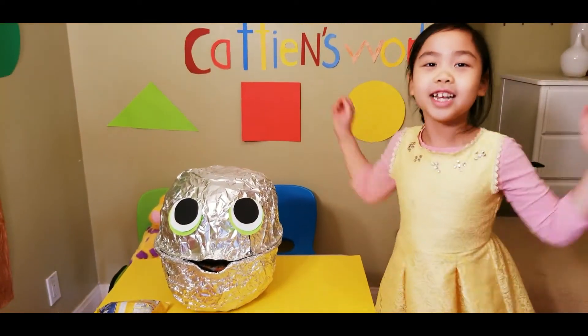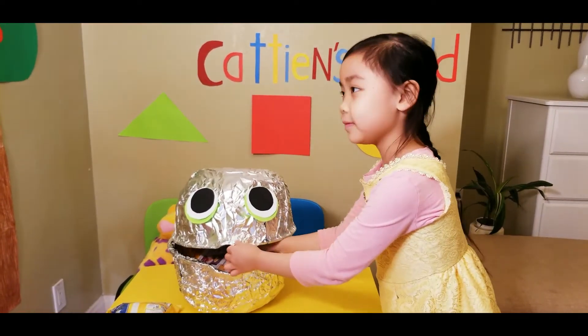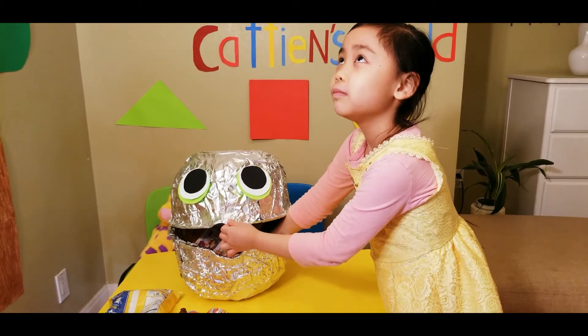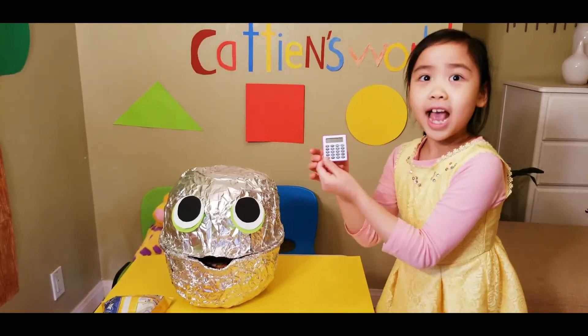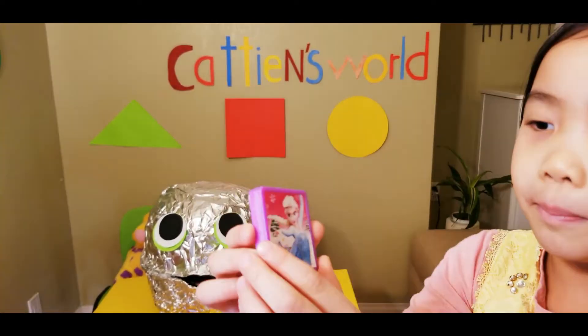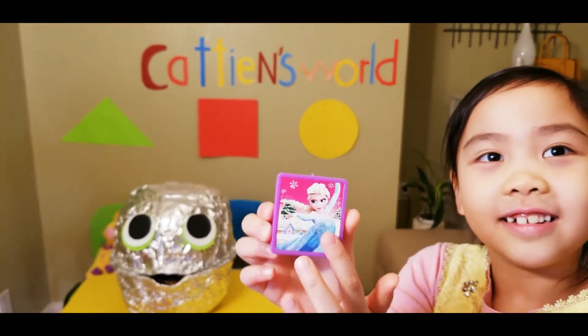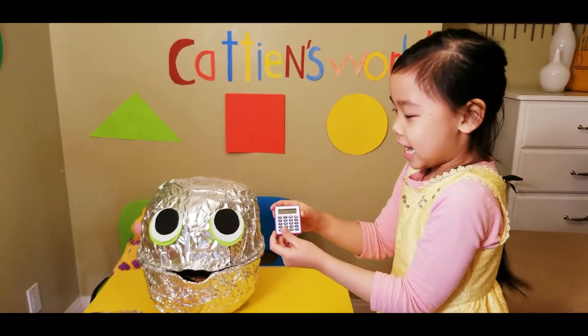Now I'll do the next one. I see a calculator — a small one. And the back has Elsa. I'll put it here and you can press every button.